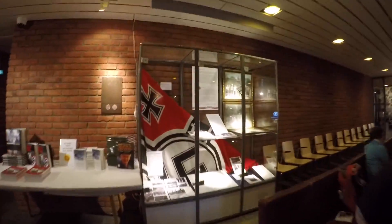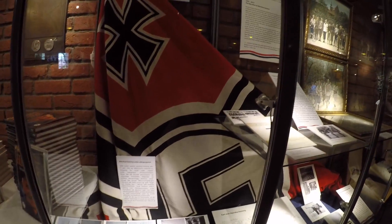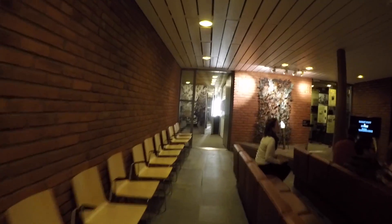Right off the bat, we can see Nazi paraphernalia. And that's because the Nazis invaded Norway during the Second World War, but Norway put up a hell of a fight with some really, really cool insurrection-type stuff.